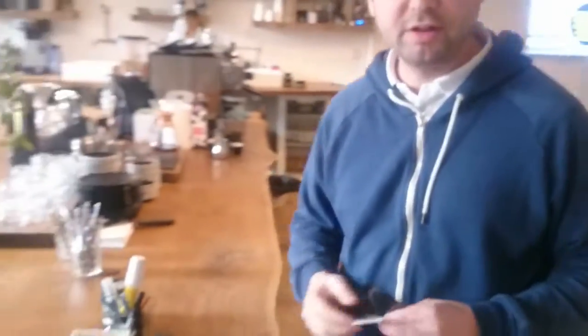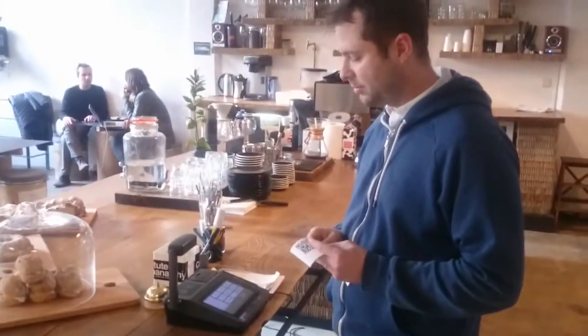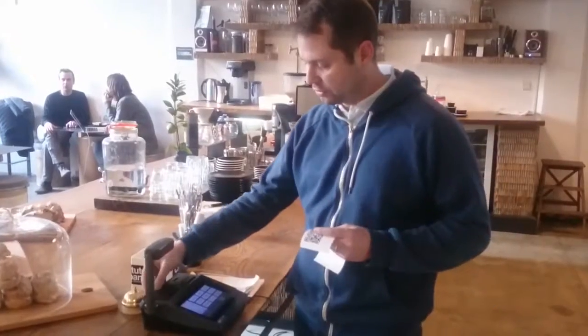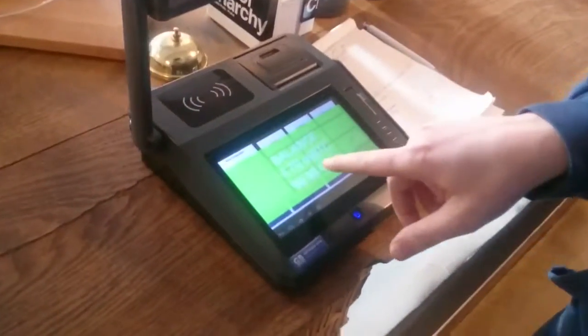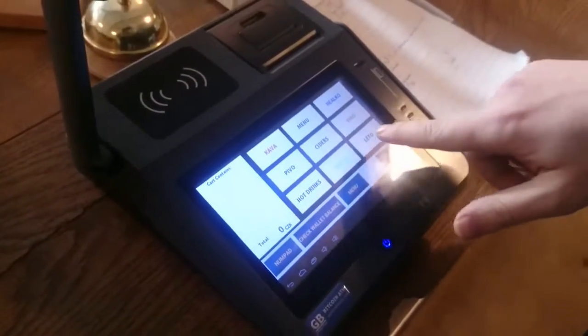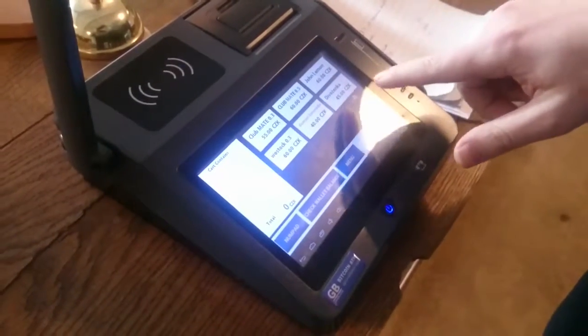This is our Bitcoin-only point of sale called Cortex Pay. If I put the card here, it shows me what my balance is — 96.7 something. So if I want to pay... let's say something to drink?